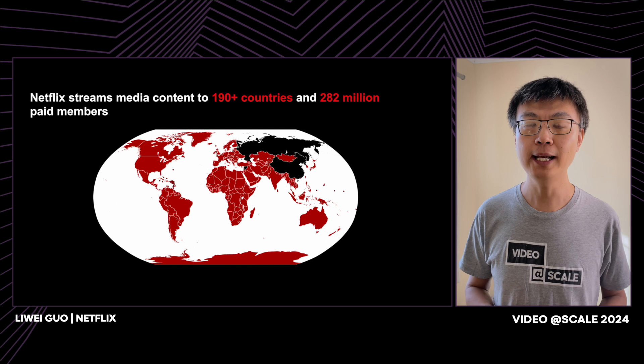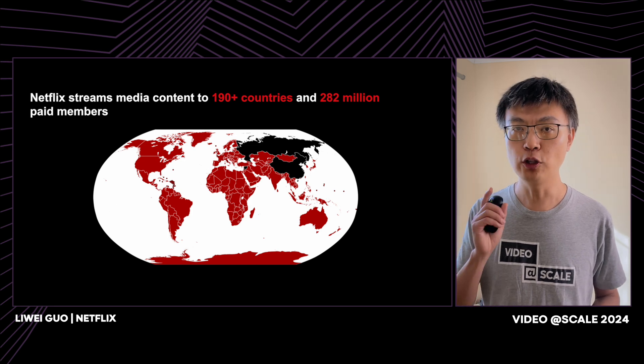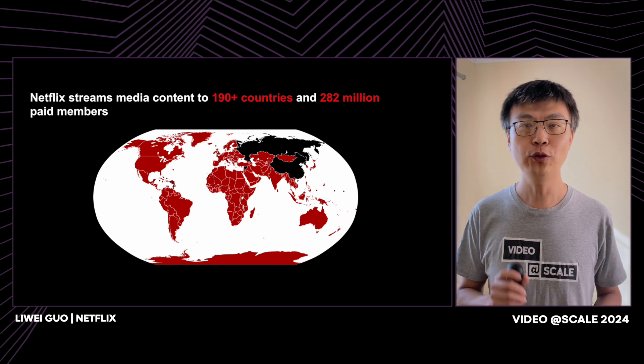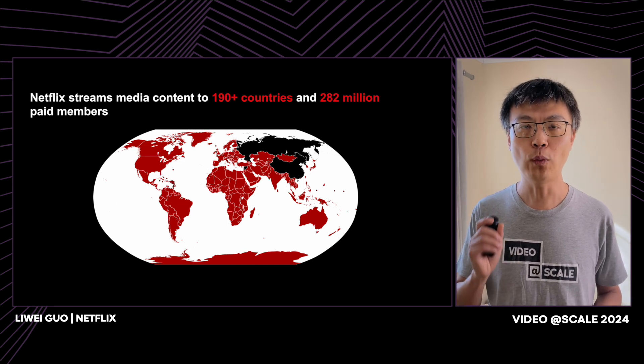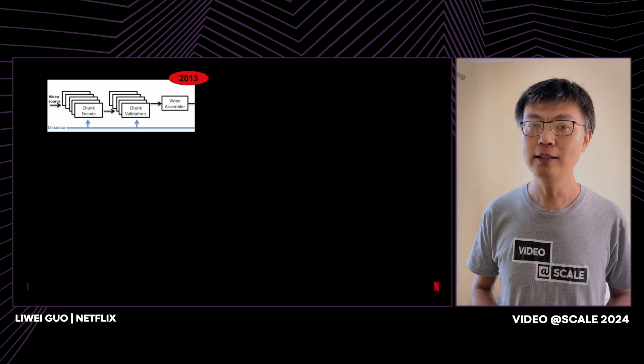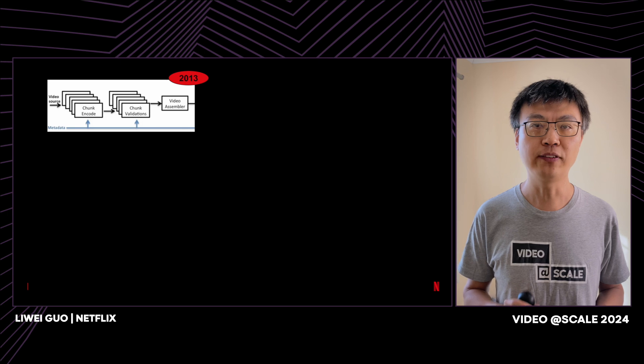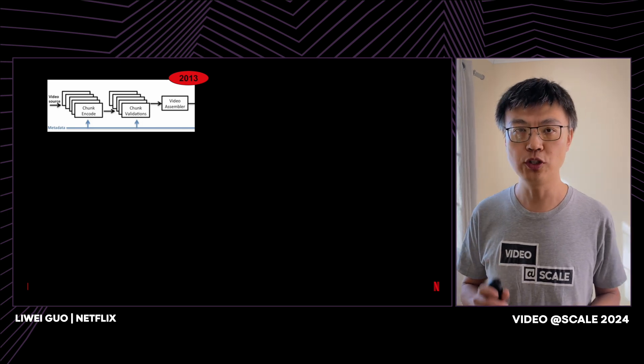To create streaming content, you need a video pipeline. You may not know, 2007 was also the year our video pipeline went live. It started as something very basic and simple. Over the years, our pipeline has gone through tremendous transformations.